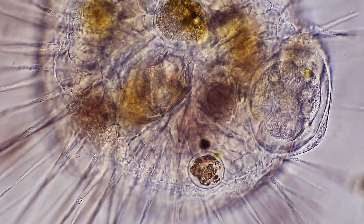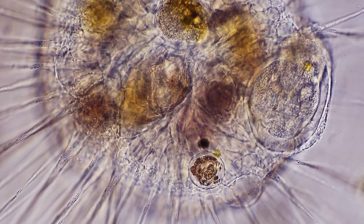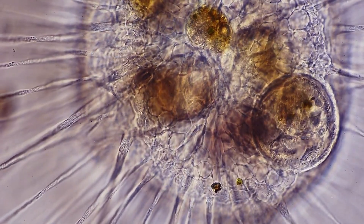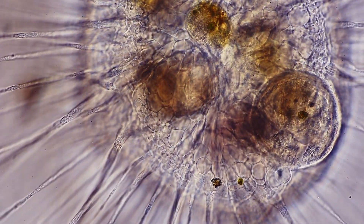This captured paratric ciliate has no way to escape, already encased in a food vacuole and being transported toward the heliozoan's interior. Finally, all movement of the captured ciliate ceases as it reaches its inevitable end.